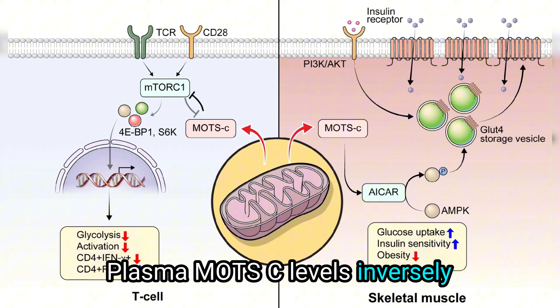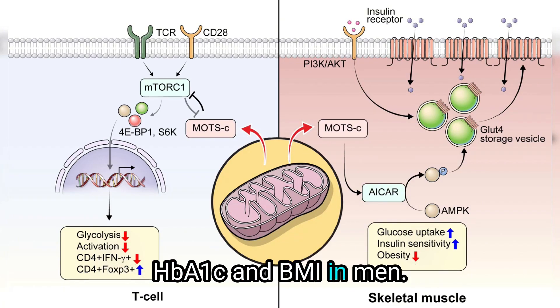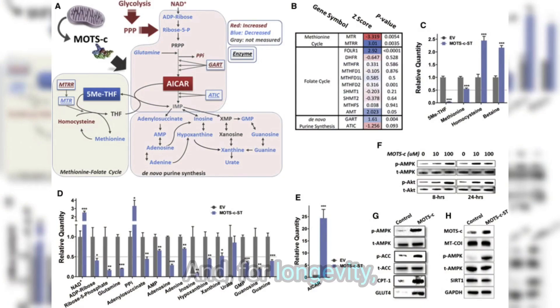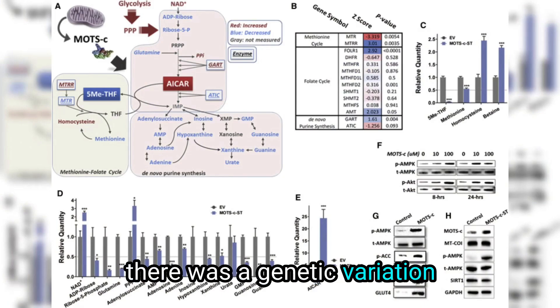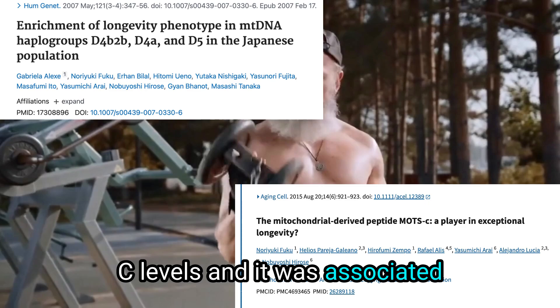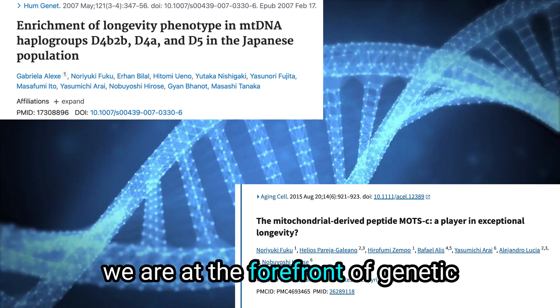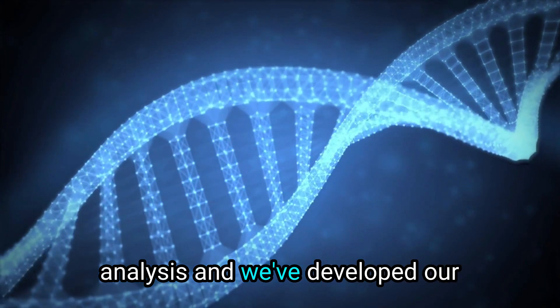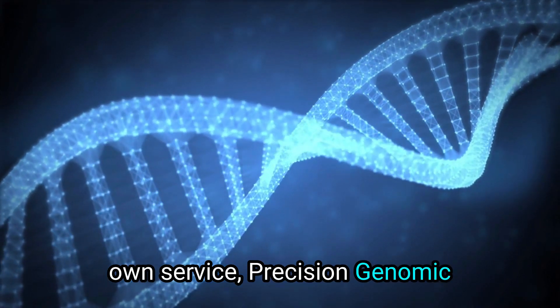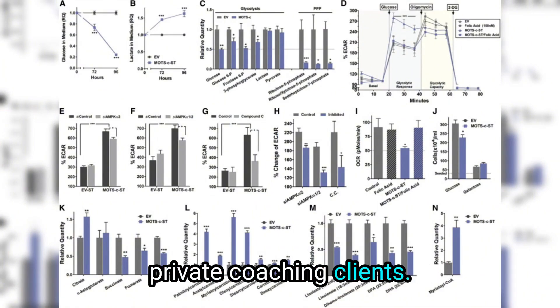Plasma MOTC levels inversely correlate with fasting insulin, HbA1c, and BMI in men. For longevity, a genetic variation was found to increase MOTC levels and was associated with centenarian status in a Japanese population. We are at the forefront of genetic analysis and have developed our own service — Precision Genomic Risk Prevention and Enhancement — which allows us to analyze and optimize genetic factors for our private coaching clients.